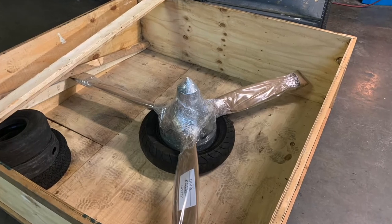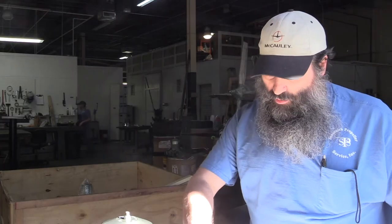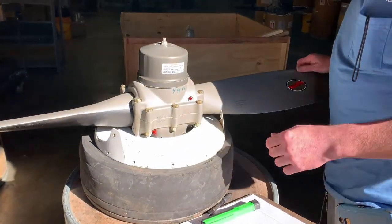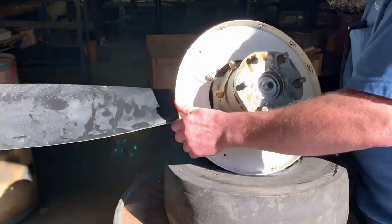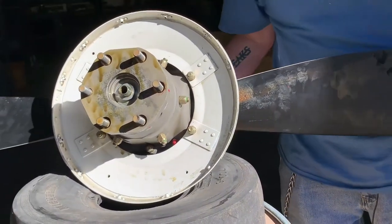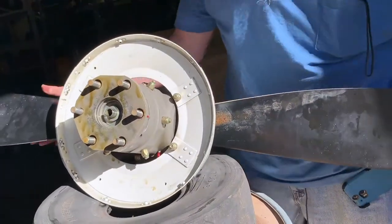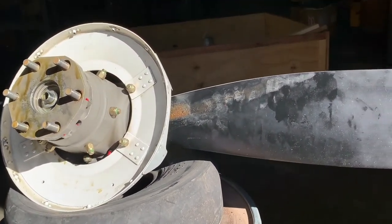One of the first things we're going to do is verify the serial number and make sure we've got the model number right. I'm going to match the serial number up with the paperwork. Next I'm going to look over the propeller for any hidden damage and check the blades for any major damage. This one was told to us it was leaking grease — and as I flip it up, I can see there's a large amount of grease leaking from the number two blade.